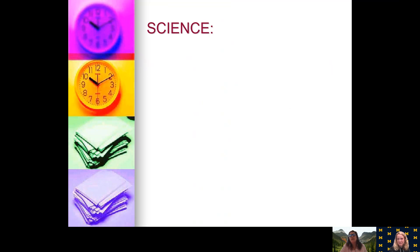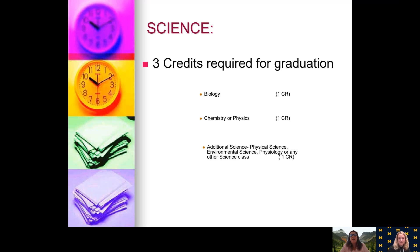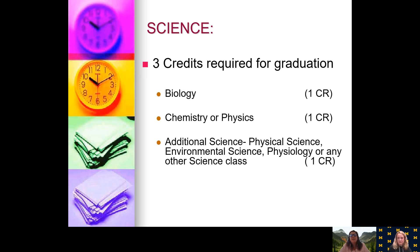For Science credits, three credits are required for graduation. Those are Biology, Chemistry or Physics, and one additional science, which could be Physical Science, Environmental Science, Physiology, or any other science class.